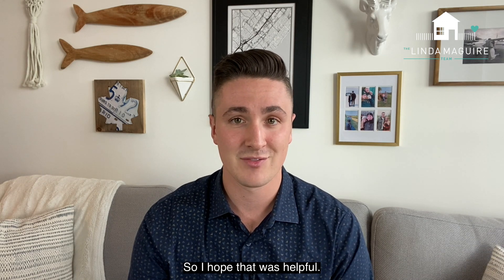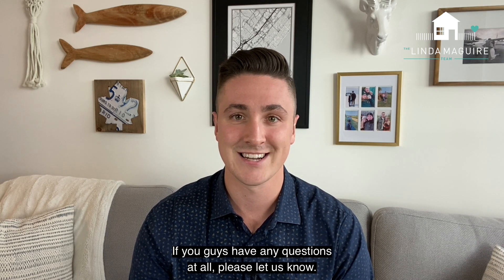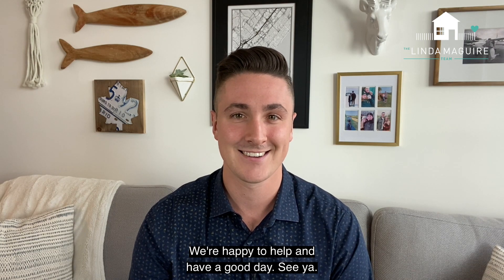I hope that was helpful. If you guys have any questions at all, please let us know. We're happy to help — have a good day. See ya.